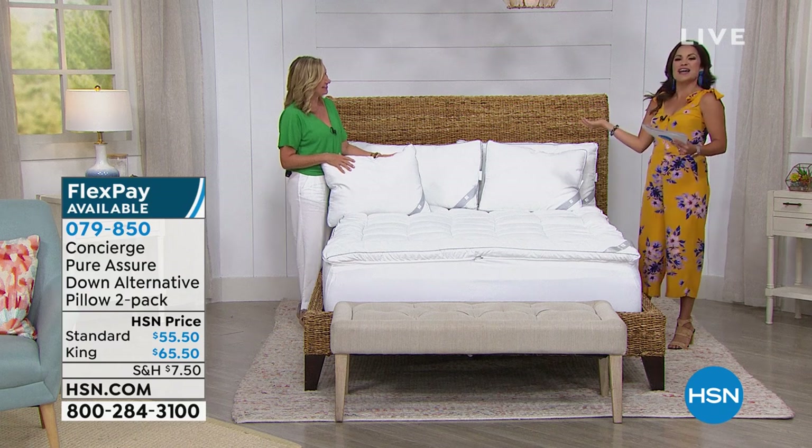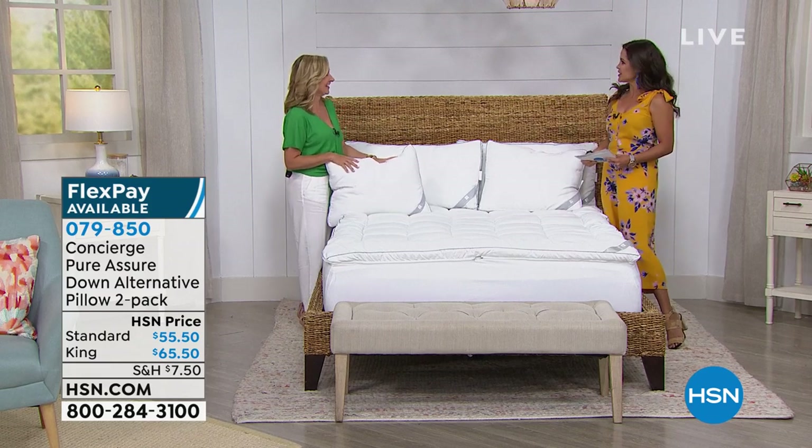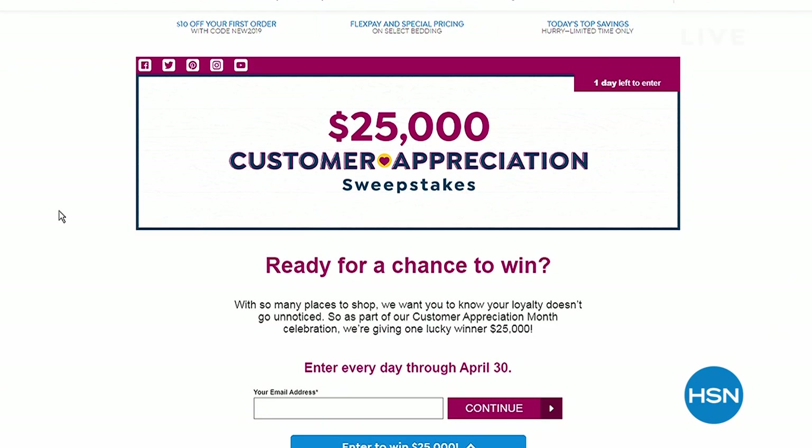Thank you, Ellen — she'll be back at 2 p.m. with Alice for a full hour. We're going to keep things moving on Lunch Rush. And today is the very last day to enter our $25,000 Customer Appreciation Sweepstakes — you can enter once a day. Go to hsn.com and type in 'sweepstakes' to find all the info and enter for your chance to win.